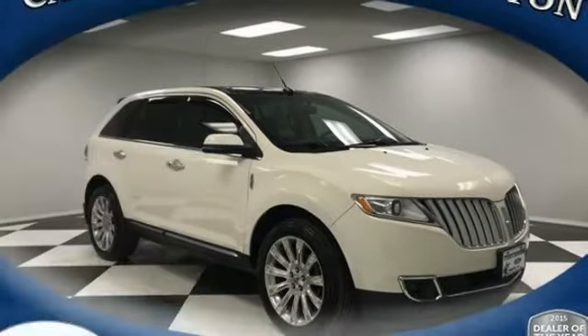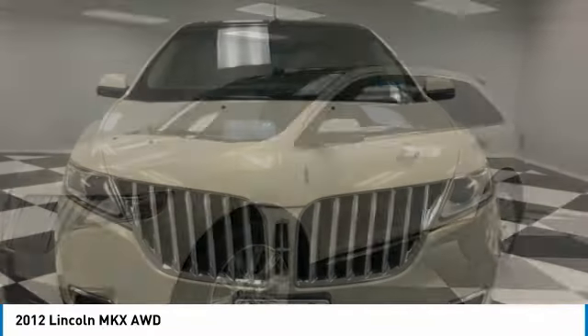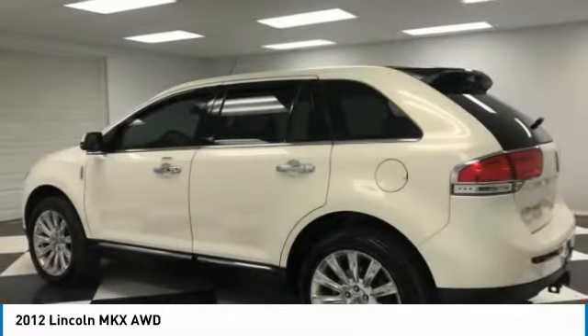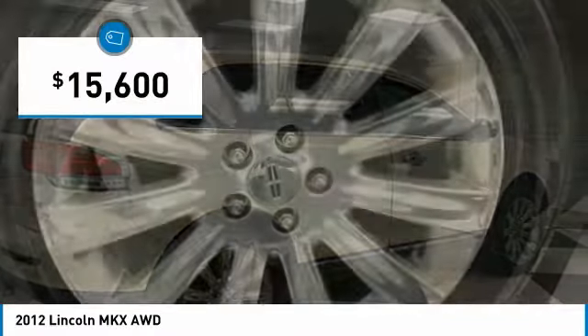Take a ride in a 2012 Lincoln MKX. The Lincoln MKX offers performance and a distinctly powerful ride that's ahead of the curve. Boasting excellent launch and acceleration with a powerful engine that delivers plenty of horsepower, the Lincoln MKX is truly empowered for action and is priced below $20,000.